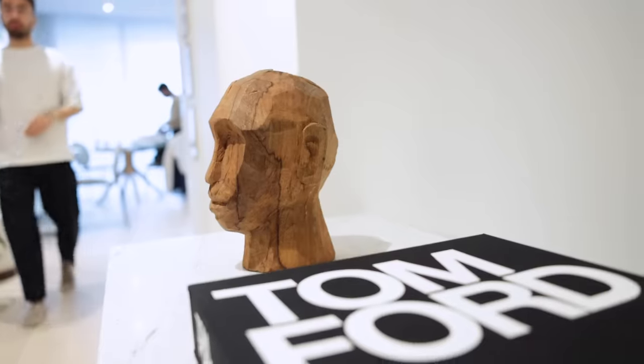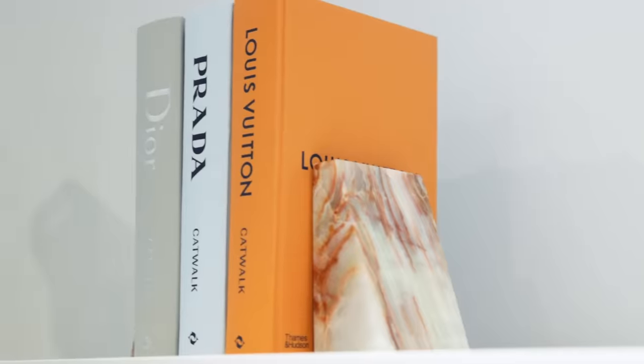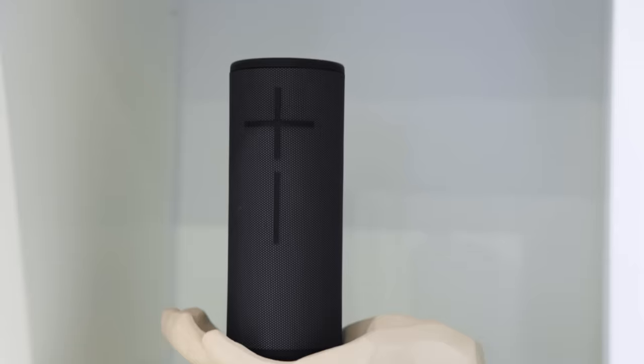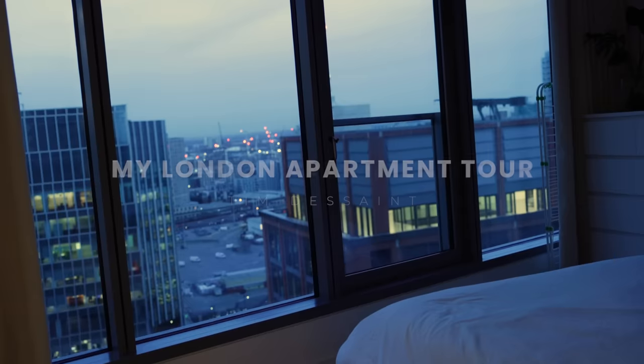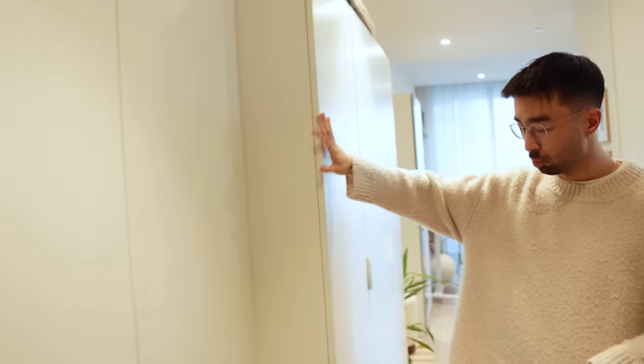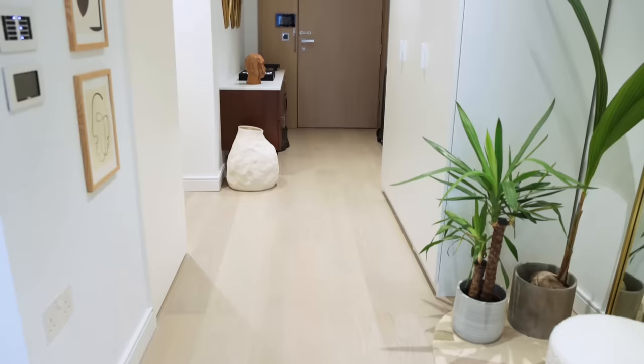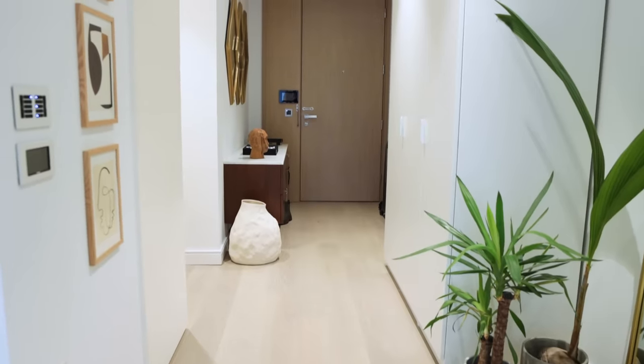Welcome to the apartment tour. So this is the hallway. This is actually the part of the apartment that impressed me the most the first time I visited it. Because if you take out the wardrobes that I put here, it's actually pretty massive. When I first walked in and there was no furniture at all, the hallway looked super grand and super wide open, and it leads into the living room really nicely.